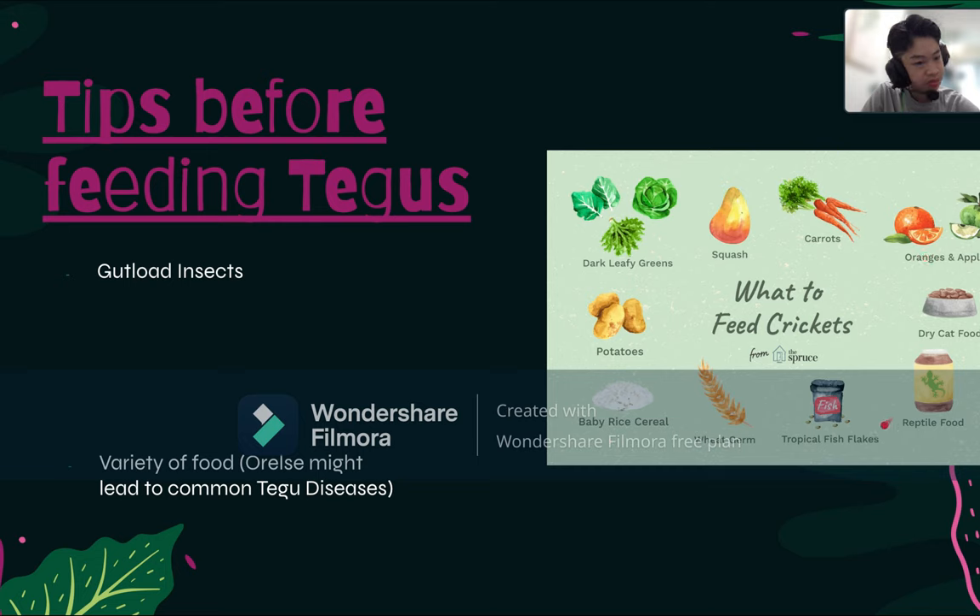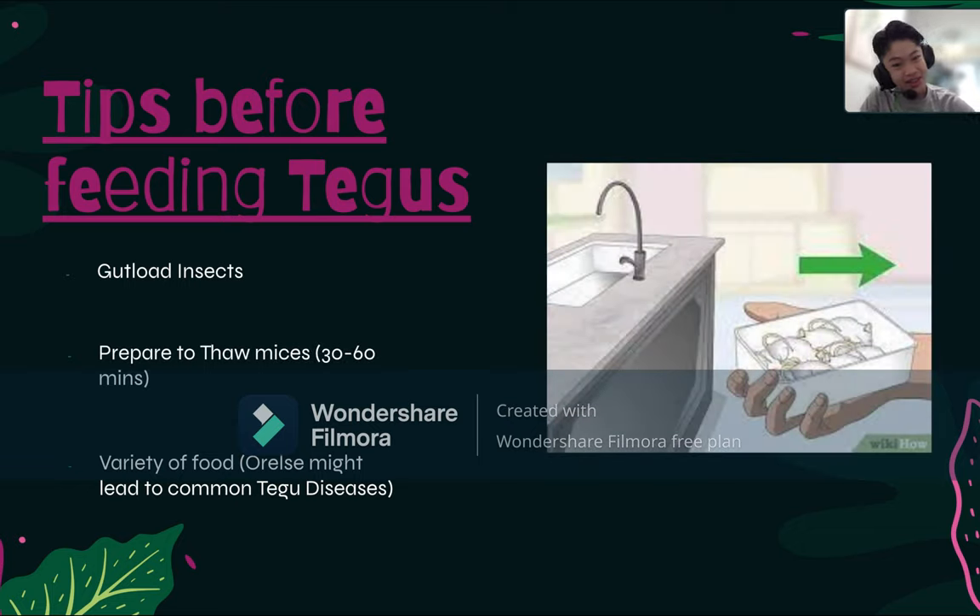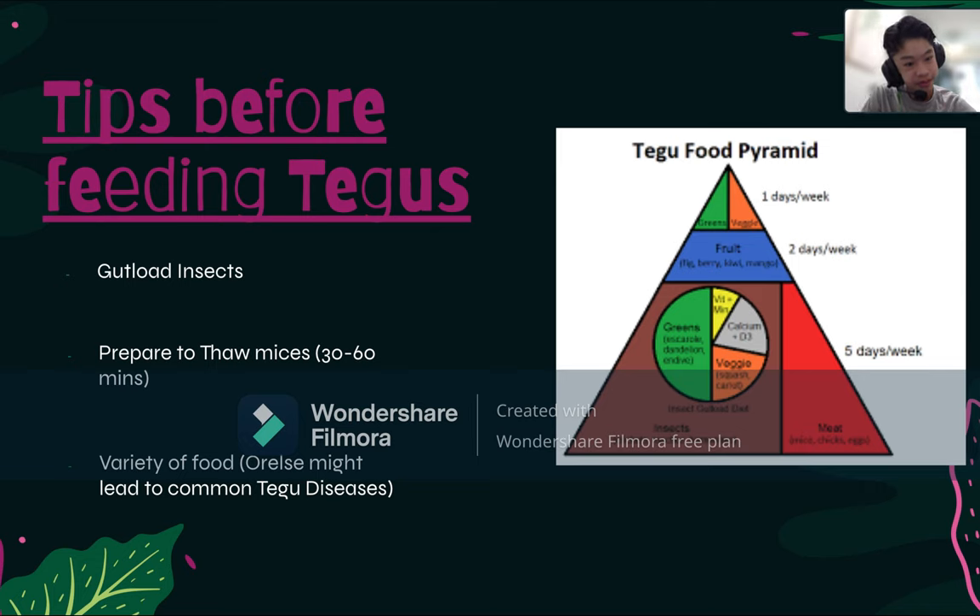Sometimes you can also use reptile food or fish flakes to gut load insects. The second tip is to prepare your frozen mice early — put them in room-temperature water for around 30 to 60 minutes before feeding, since they're iced. Check out YouTube videos on how to thaw mice for detailed guidance. And lastly, maintain the variety of food as shown in the food pyramid — balance vitamins and minerals by gut loading your insects.